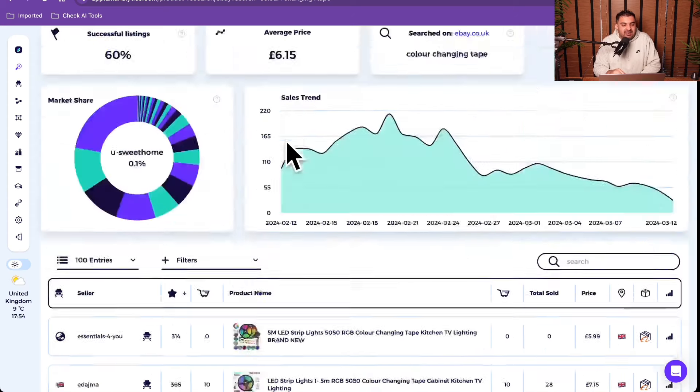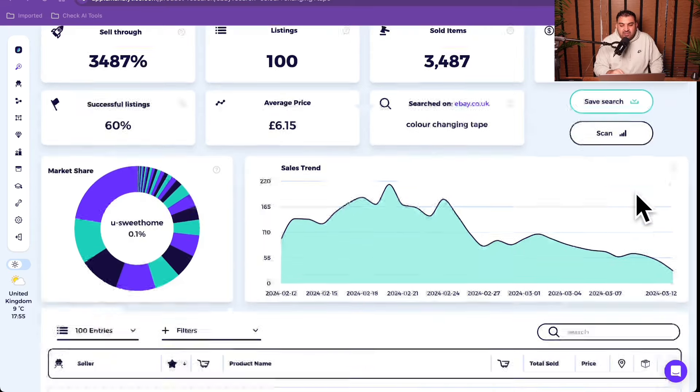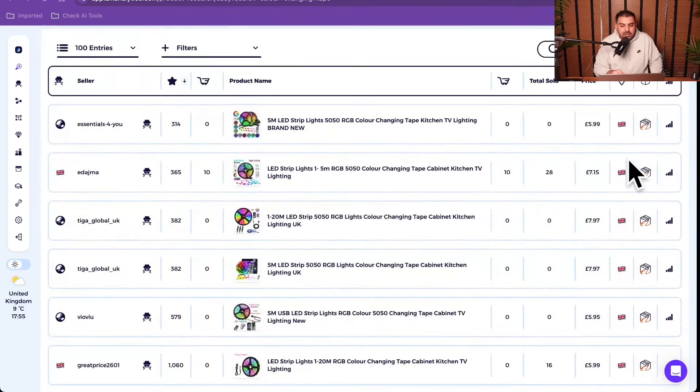If I go back and try to source this product on Alibaba, it's as little as 63p - so there is a 5x margin in these products. LED lights do really, really well. People put them behind the TV, gamers use them all the time. This is probably my highest recommendation.